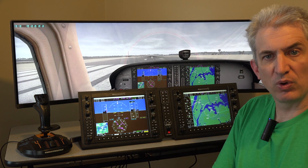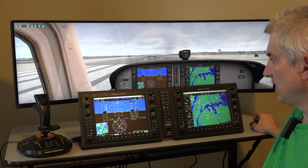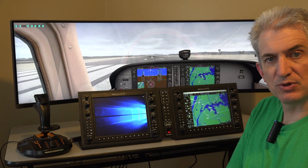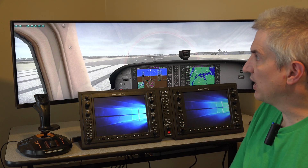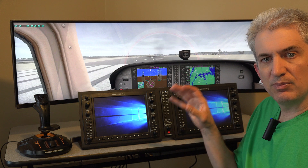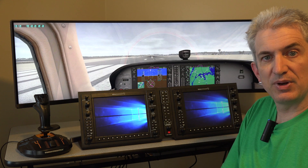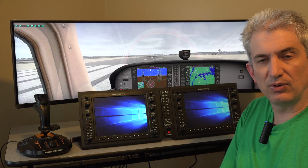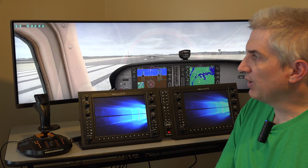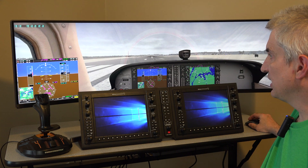Currently we're getting right about 40 frames per second. If I close one of these windows down — the left one, the PFD — I go to about 44 frames per second. And if I close down the MFD, I go to about 46 or 47 frames per second. That is simply because there are additional displays hooked up — it's not the RealSimGear plugin that's dragging it down at all. We're getting right at 47 frames per second with the two windows closed, and with the two windows open I was getting 40.